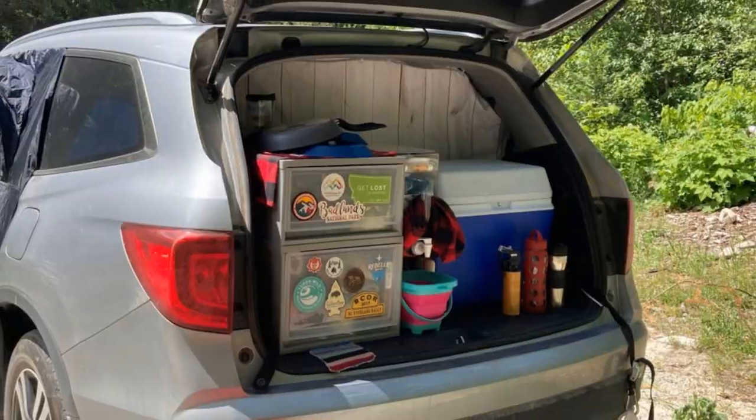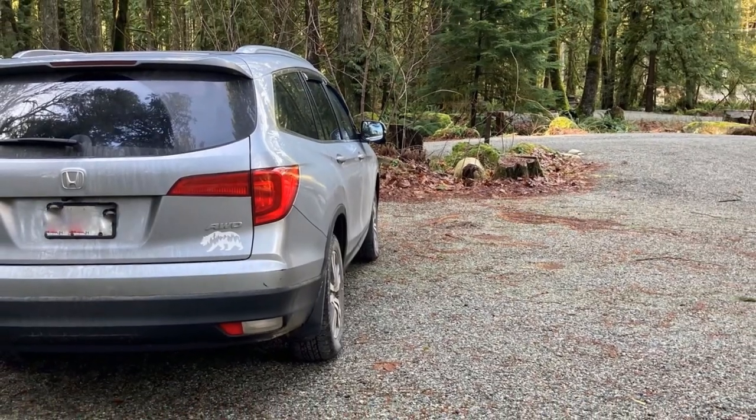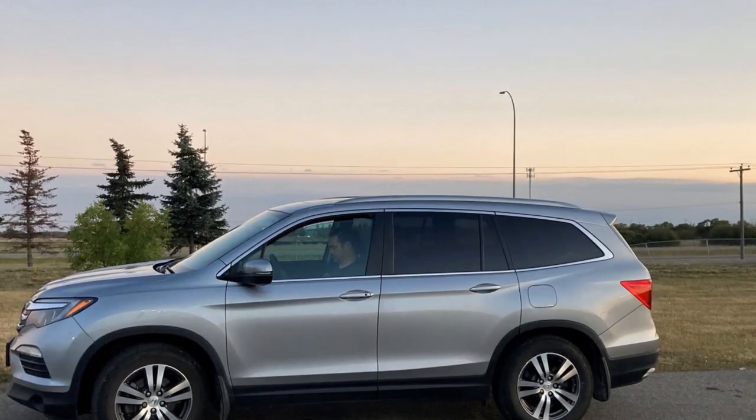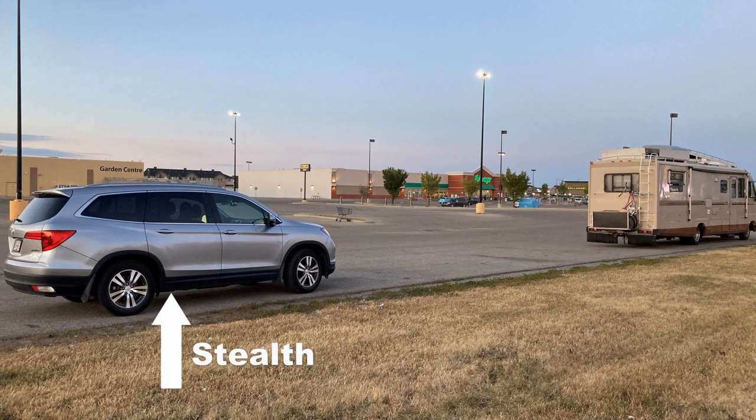Our micro camper is a 2017 Honda Pilot SUV. It's not a typical small camper, but it's the perfect vehicle for us. On the outside, our camper looks just like any other vehicle, allowing us to park it almost anywhere overnight and be super stealth.